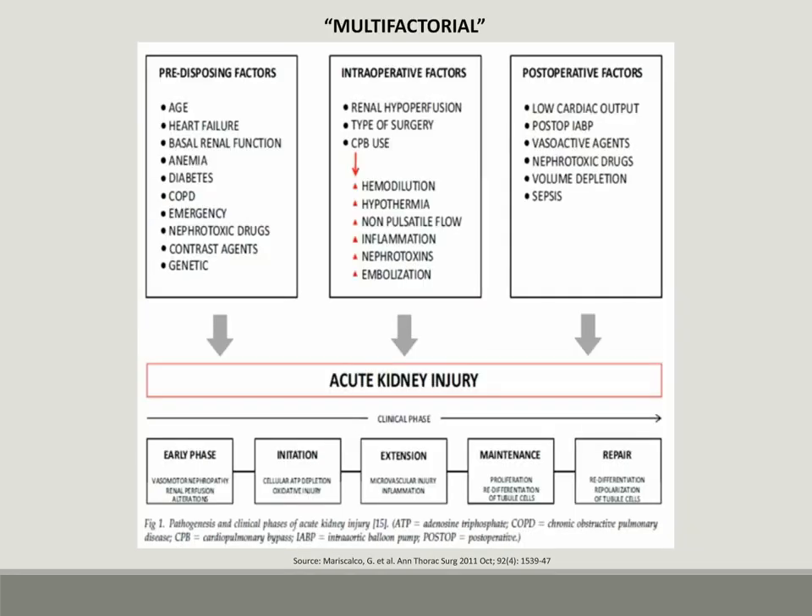So why is there up to a 40% increase in acute kidney injury in cardiac surgery patients? In this review article by Mariscalco, the cause is multifactorial and broken down into preoperative factors including patient age, heart failure status, basal renal function, anemia, diabetes, COPD, nephrotoxic drug exposure, contrast agents, genetics, and emergency status, among others. Intraoperative and postoperative factors also play a role, accounting for the relatively high incidence of acute kidney injury in the post-cardiac surgery patient.